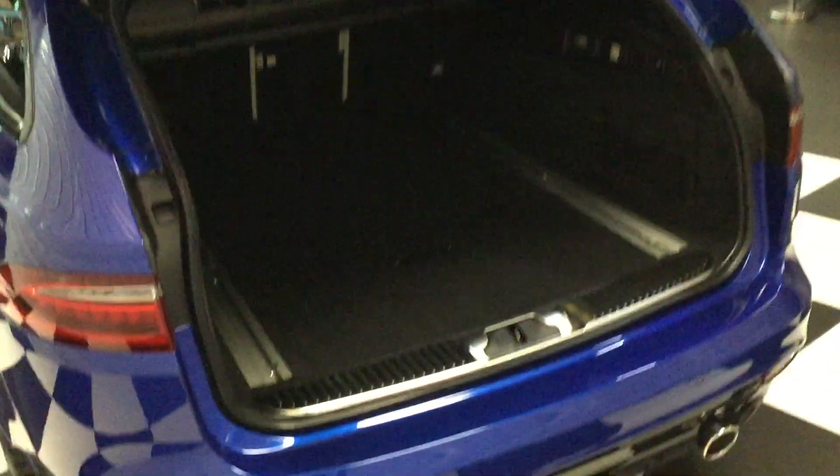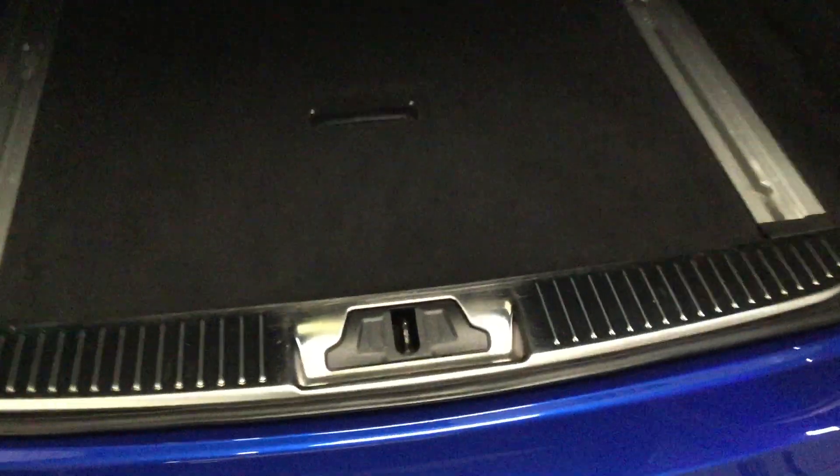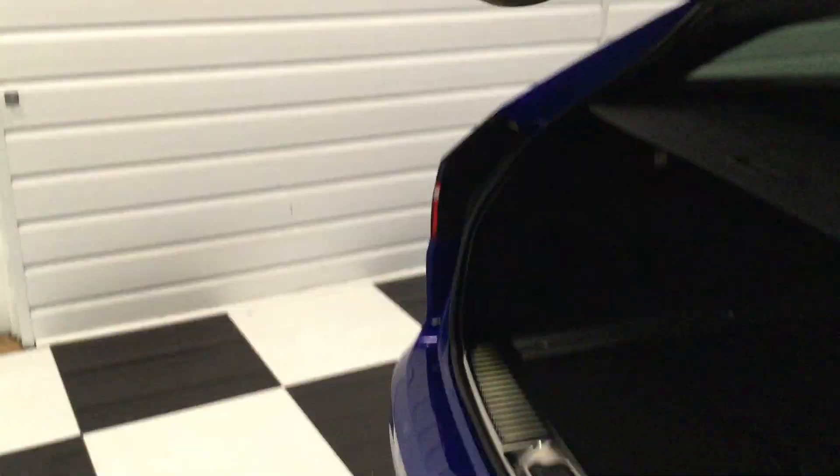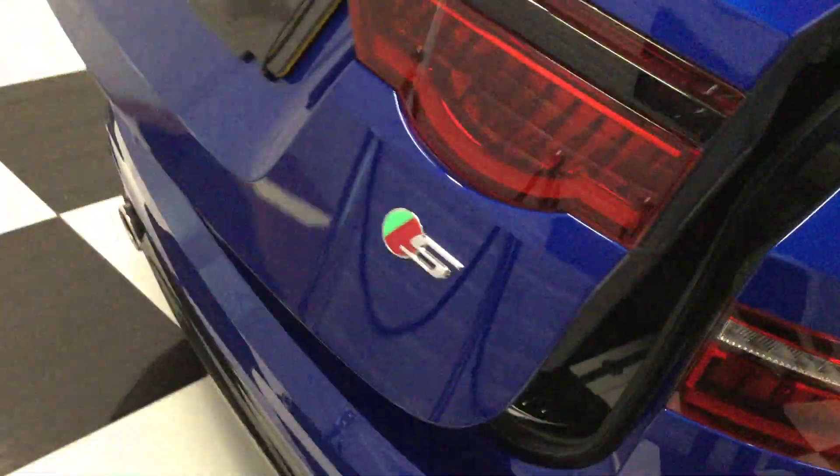Inside the boot, all lovely as well. Split folding rear seats — three ways, so you can drop it in three parts. It's got a space saver wheel on this one, those little hooks that go in the rails at the side to tie things in the boot, and a locking wheel bolt. All lovely in there, no scratches on the plastic or anything, just how it should be.